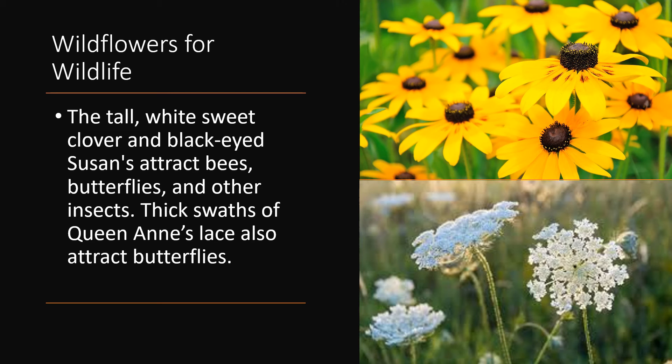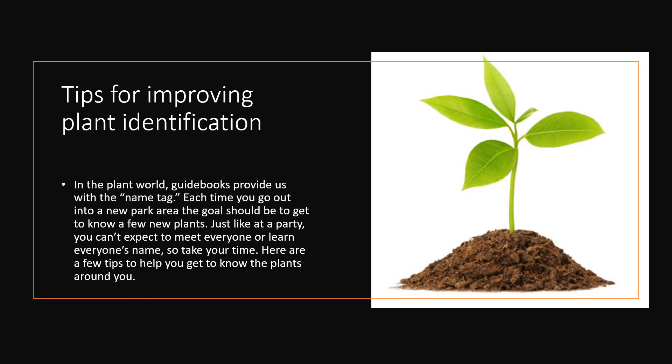Thick swaths of Queen Anne's lace also attract butterflies. Tips for improving plant identification — in the plant world, guidebooks provide us with the name tag. Each time you go out into a new park area, the goal should be to get to know a few new plants. Just like at a party, you can't expect to meet everyone or learn everyone's name, so take your time. Here are a few tips to help you get to know the plants around you.